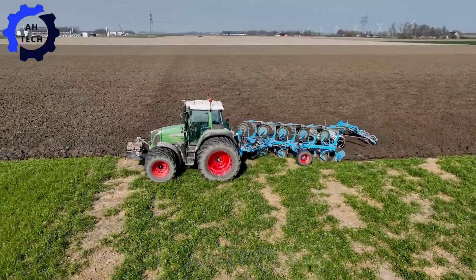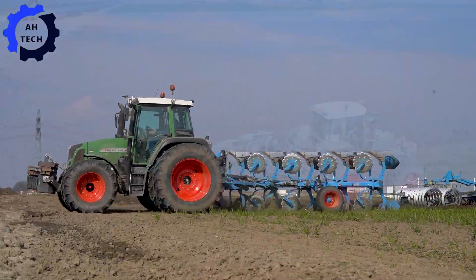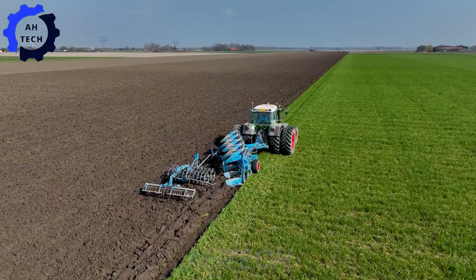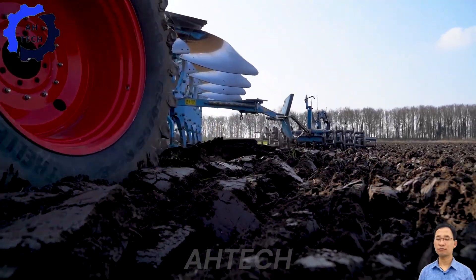See the Fent 415 with Lemkin plow and packer in action for tillage 2022. Known for its precision and efficiency, this powerful combination enhances soil preparation with ease, inspiring efficiency and productivity in modern agriculture.